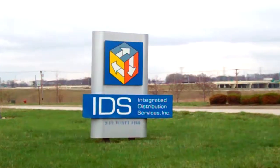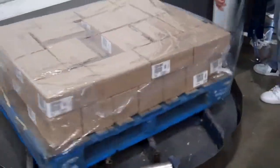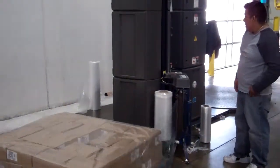Good afternoon, Chris Tyson here with FlexPack. I'm our digital marketing manager and we're out here today at IDS, Integrated Distribution Services, and they provide order fulfillment and lots of other services and warehousing for e-commerce companies.